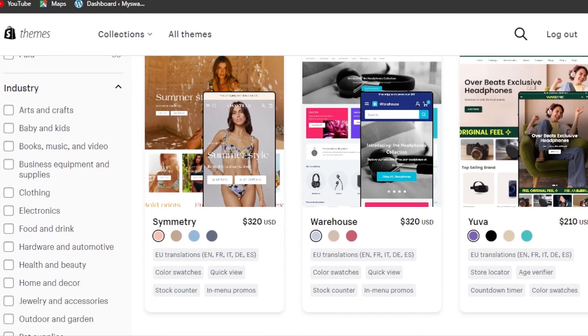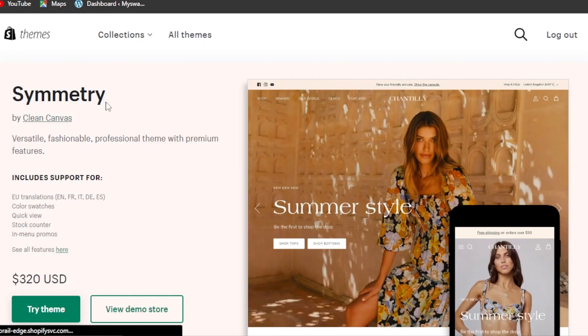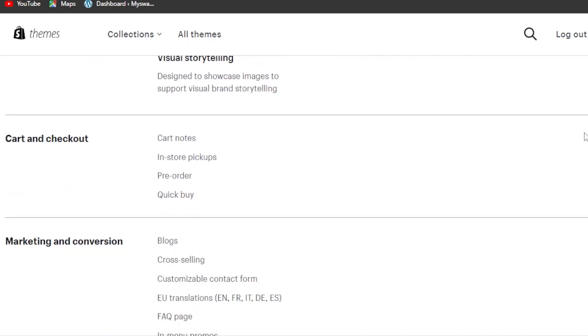First up, we have Symmetry, by Clean Canvas — a versatile, fashionable, professional theme with premium features. With this theme you get EU translations, color swatches, quick view, stock counter, and menu promos. In the cart and checkout section, you'll find pre-order options, quick buy, in-store pickups, and cart notes.